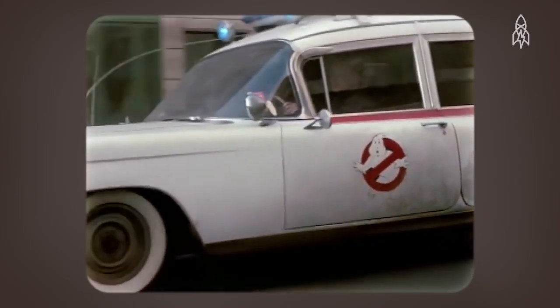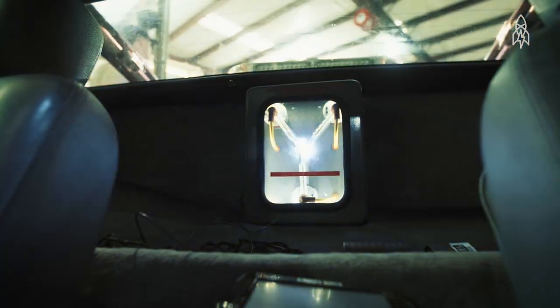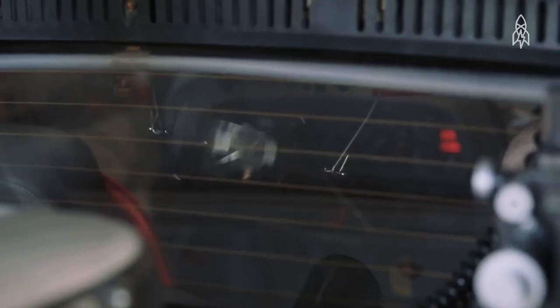The Ghostbusters Ectomobile, Ecto-1, KITT from Knight Rider, and then Buckaroo Banzai's jet car. So it has both a flux capacitor for traveling through time and an oscillation overthruster for traveling through solid matter.